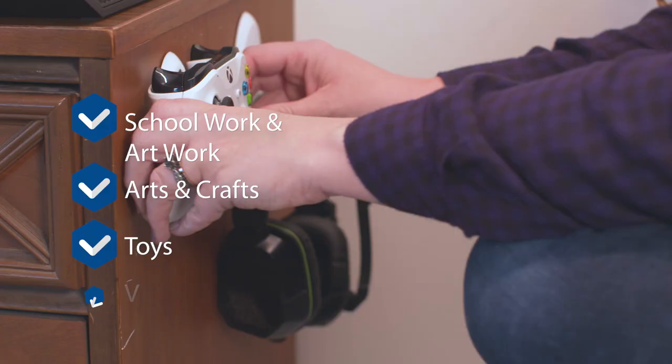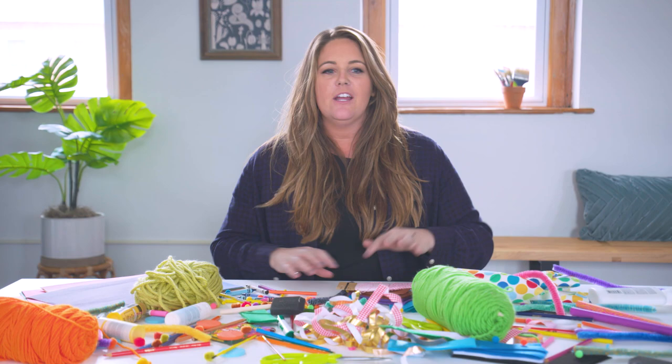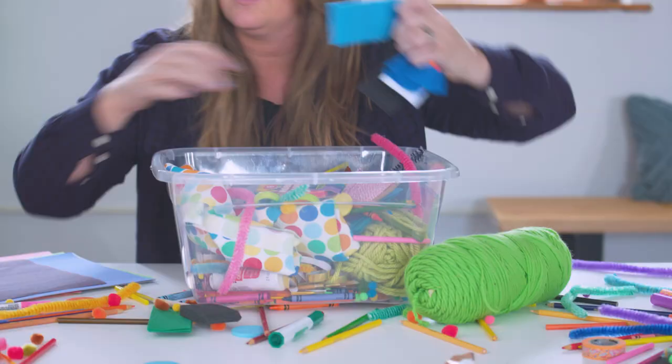If you are a parent, then you most likely know the pain of the post arts and crafts cleanup. There's yarn, there's tape, there's markers, there's glue, there's scissors. It's just everything everywhere. Nothing is organized. This is how 90% of you probably handle this type of mess — just kind of throw everything into a bin.